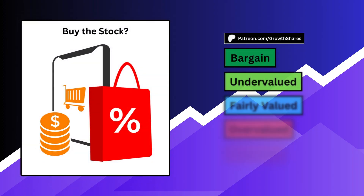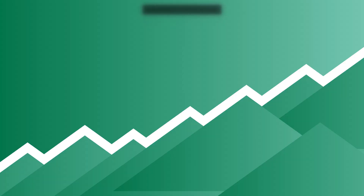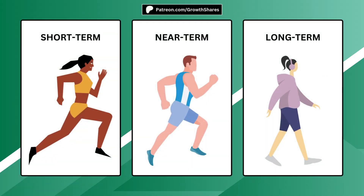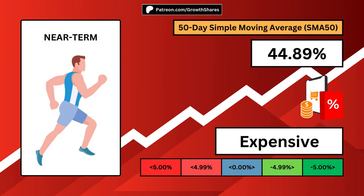Next, should you buy the stock right now, independent of the business? We all have different investment time horizons, so I split things up based on how long you plan to hold the stock. A short-term investor will look for a low relative strength index, ideally below 30 — the holding period is often a month or less. A near-term investor will look for a negative 50-day simple moving average, ideally as far negative as possible, with a holding period of less than one year.